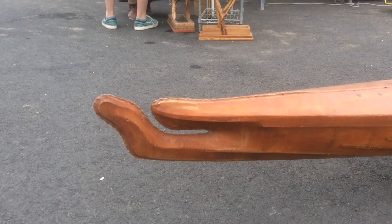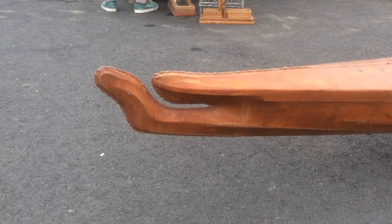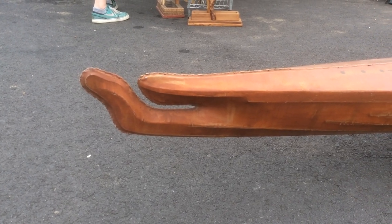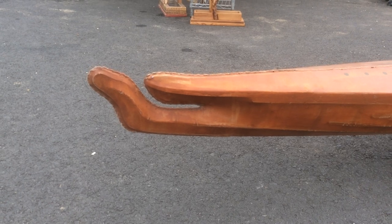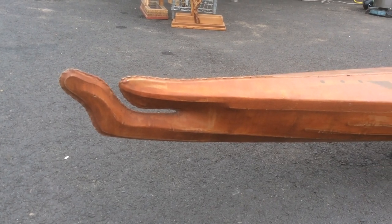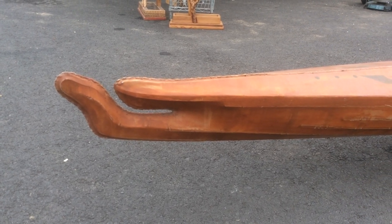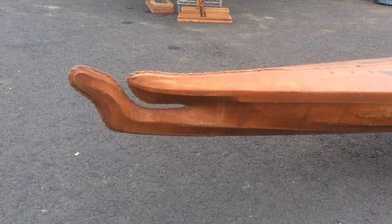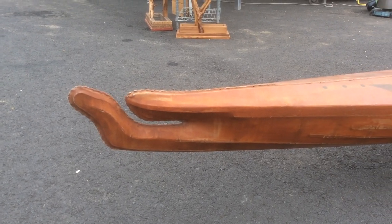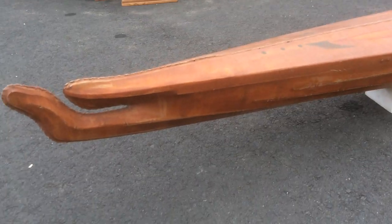The best explanation I've come across for the bow design on these is that the bow would cut the wave, and then the second bow would ride over and keep the water from coming up and over — a very unique design. Designed for the Alaskan waters of the Aleutian Islands, these kayaks were used for seal hunting.